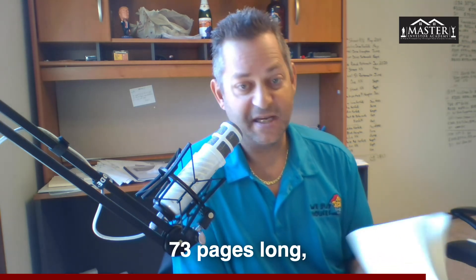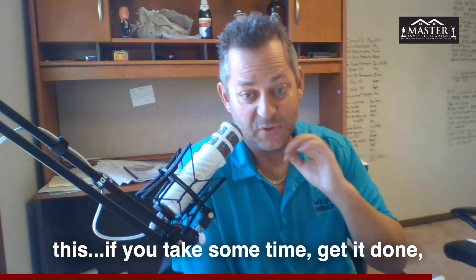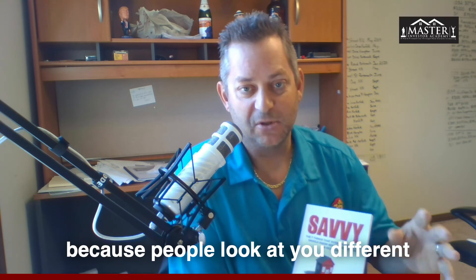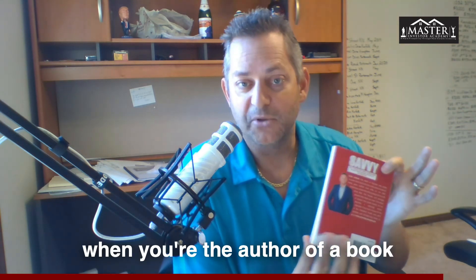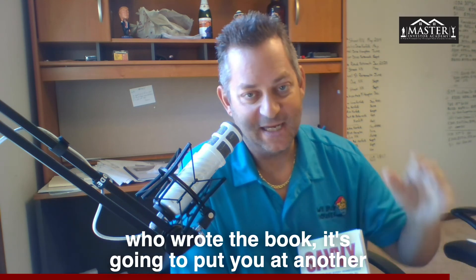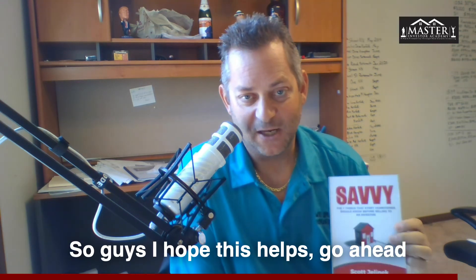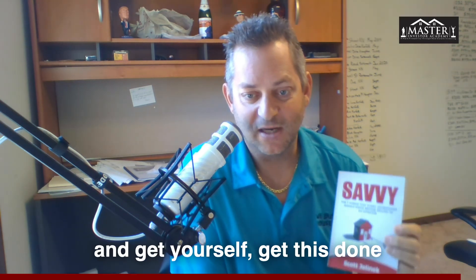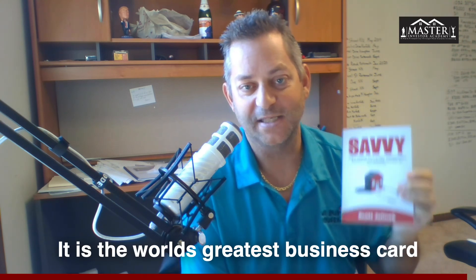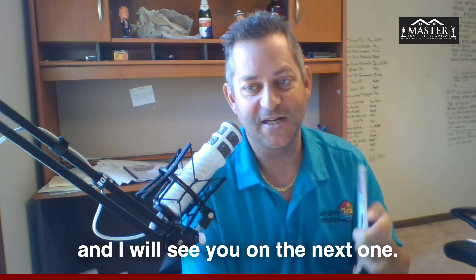This is not a huge book — it's only 73 pages long. But if you take some time and get it done, this is going to have a huge impact on your business. People look at you differently when you're the author of a book. When you're on appointments and they know they met with the person who wrote the book, it puts you at another level of credibility you won't get anywhere else. This is the world's greatest business card you will ever have. Thank you for watching — like this video, subscribe to this channel, and I will see you on the next one.